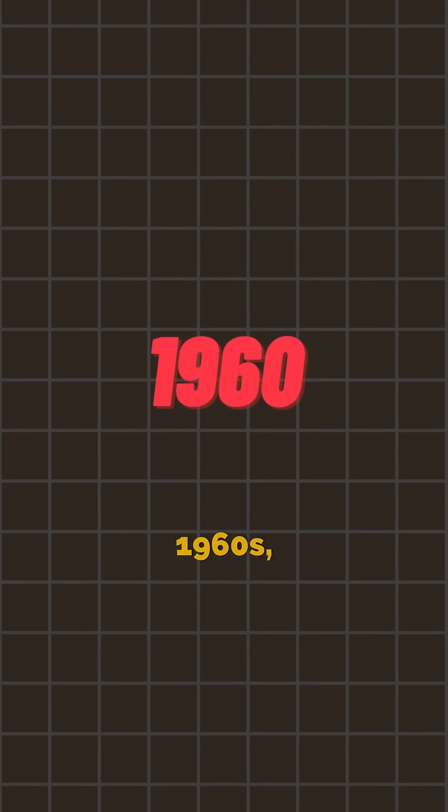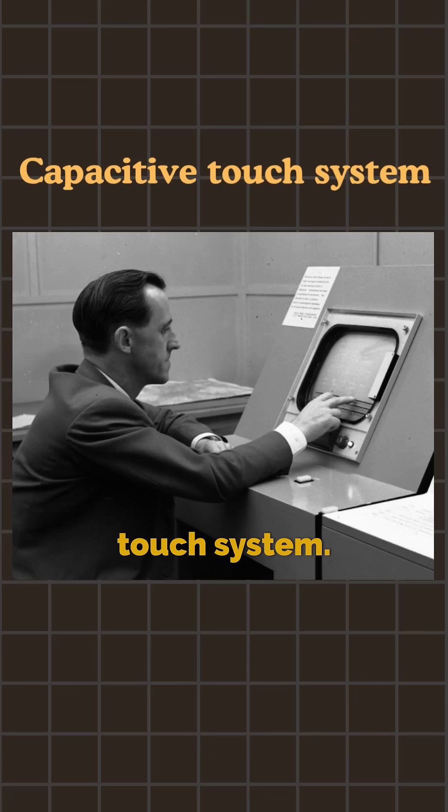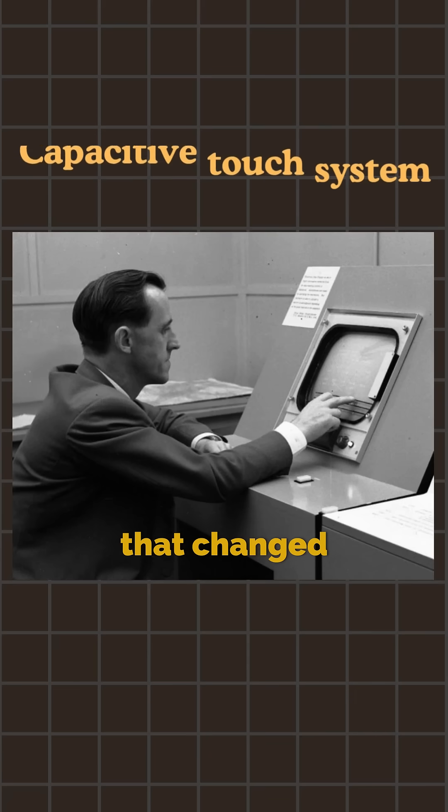Okay, let's break it. Back in the 1960s, a British engineer named EA Johnson came up with the first idea of using a finger to control a screen. He called it a capacitive touch system. No phones yet — just a concept that changed everything.